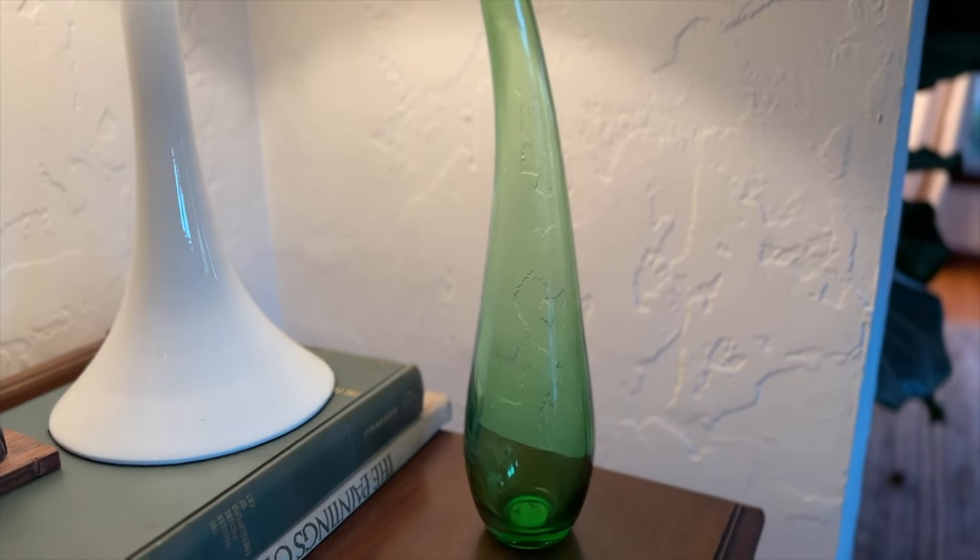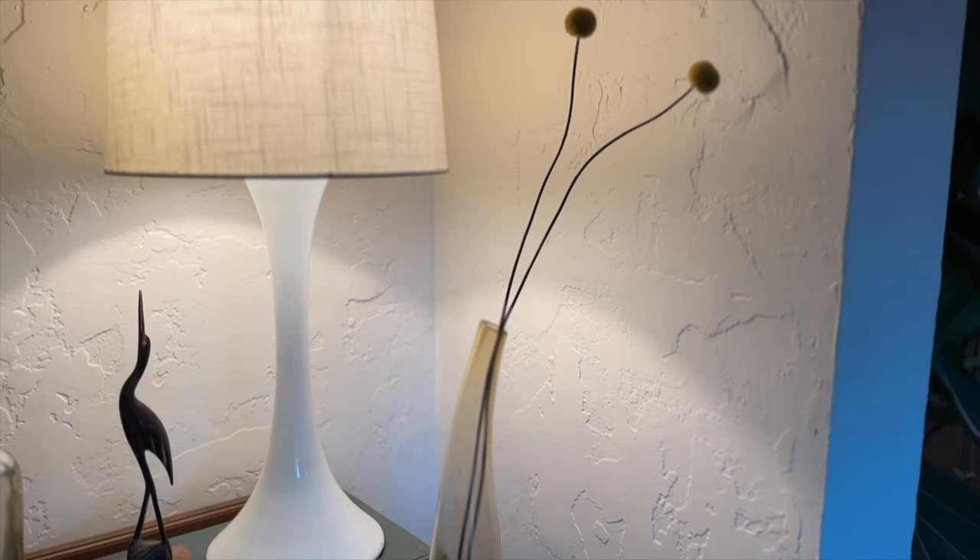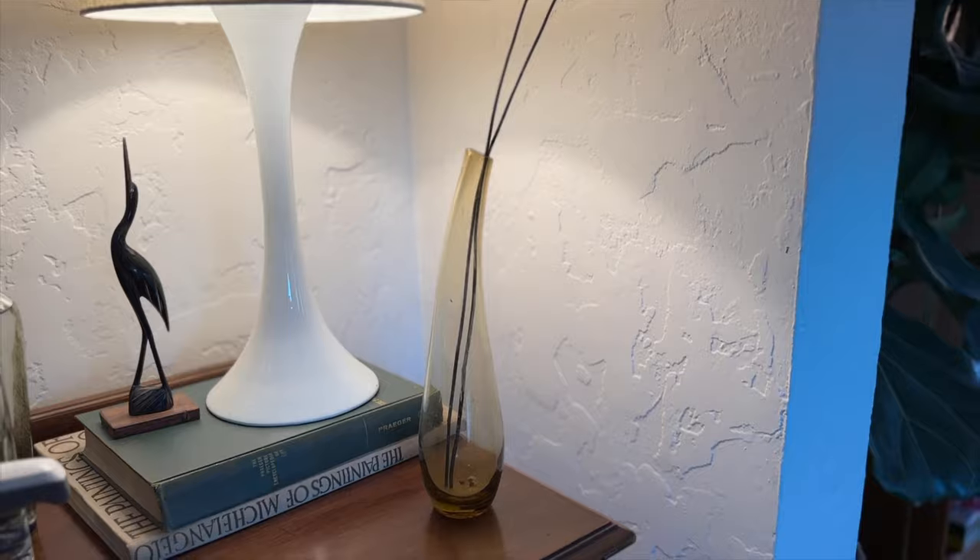The first thing that caught my eye was this green glass teardrop bud vase. I actually have an identical one in yellow and I love it, I use it all the time. So I picked this up because it was only 50 cents, and I think I could use it in my sister-in-law's bathroom makeover — just some nice green interesting glass in there. A great find.